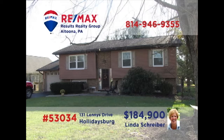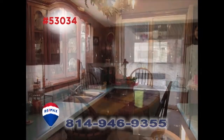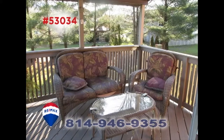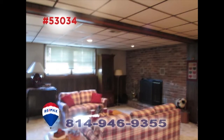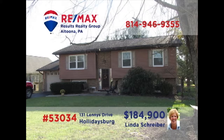Holidaysburg is where we'll find this multi-level home, presented by RE-MAX Hall of Famer Linda Schreiber. The kitchen features all appliances plus eat-in space, while the formal dining room offers sliding door access to the covered deck, which overlooks the big backyard. Enjoy game night with the kids in the lower-level family room before retiring to one of the home's three bedrooms at night. Get all the details from Linda right away.